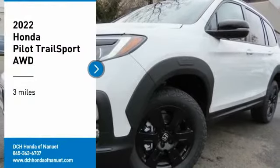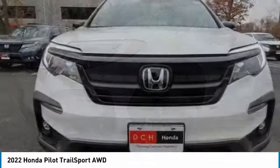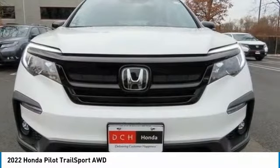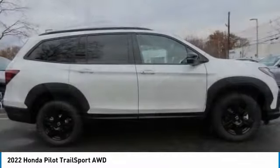Stop by and take a look at the 2022 Honda Pilot. Optimal Utility, Indulgent Interior, Powerful Performer. You'll be ready for almost anything in the Honda Pilot.